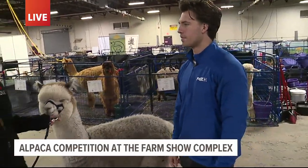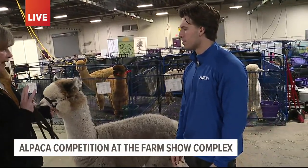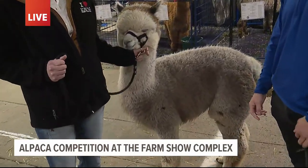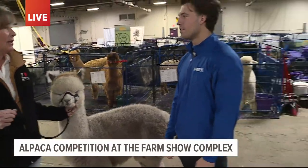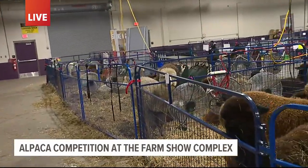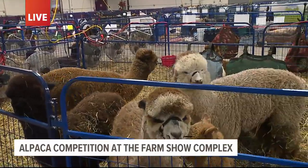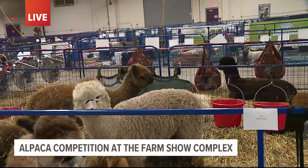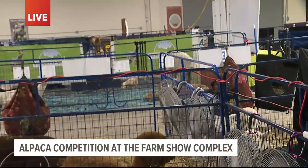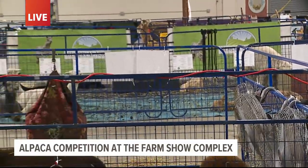Yes, this is a Huacaya. They're the ones you see most commonly in the U.S. They are fluffy, so they're actually a little bit more of an eye candy alpaca. The Suri's, however, are the second type of alpaca, and there are several here. They're actually more common in Pennsylvania than in New England, so there's a fair representation of Suris at the show today. Their fleece actually grows out in a dreadlock style.